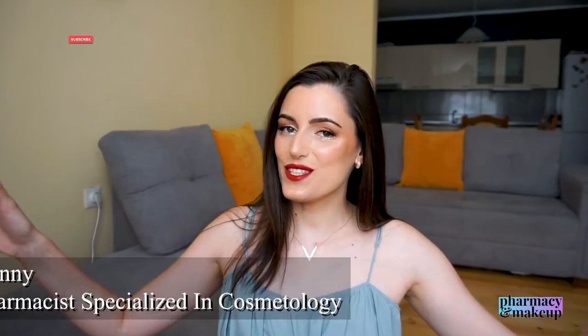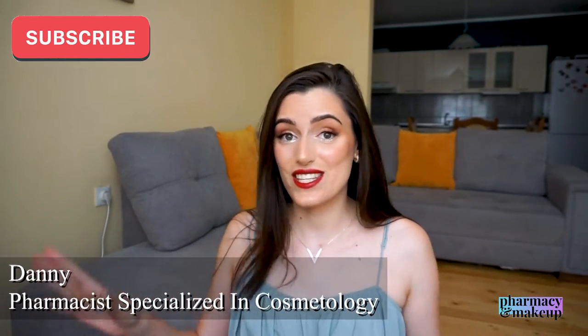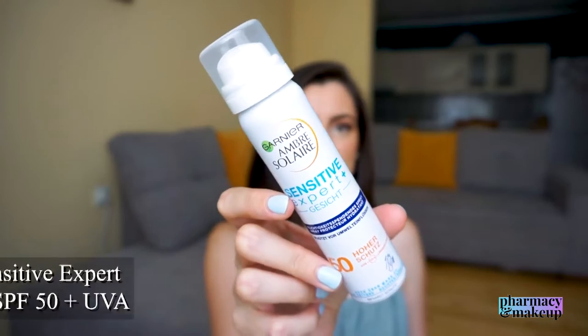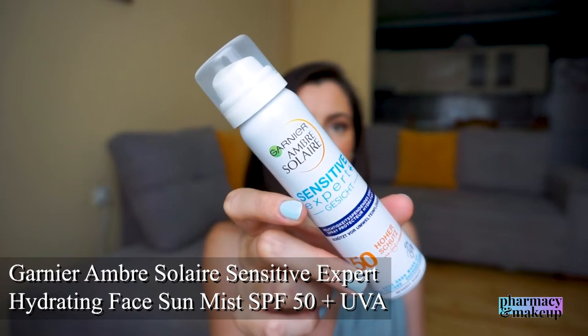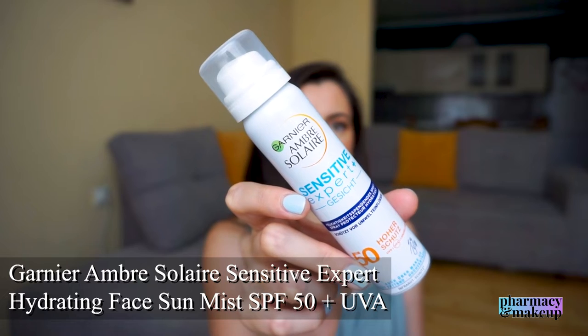Welcome back to my channel! Today I'm testing this sunscreen by Garnier in spray form — the Sensitive Expert face sunscreen with SPF 50 and UVA protection. It's supposed to be applied over makeup, which is what makes it so interesting. It's not available in Serbia where I live, but I was able to get it when I was in Germany.